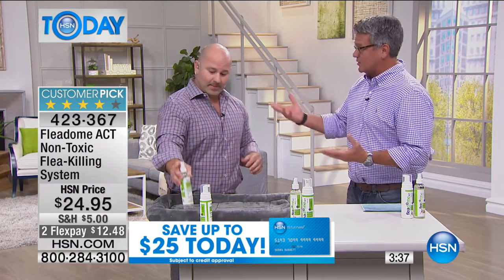I just recently switched from toxic pest control in my house to the more natural approach - using essential oils and things like that.